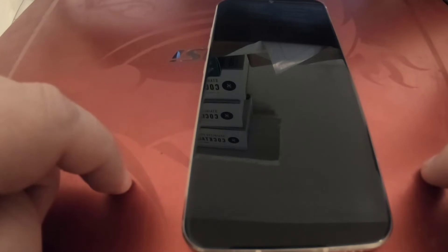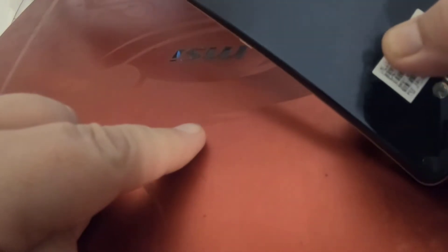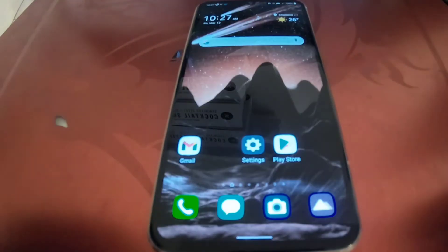Thank you for coming to my channel. I have a phone here — this is my LG V60, the V60 ThinQ, as you can see right here.